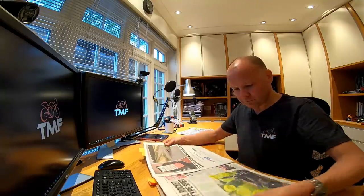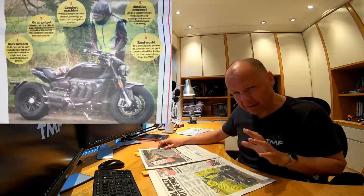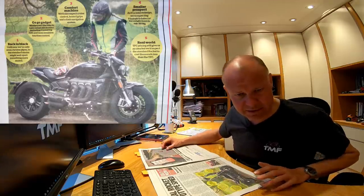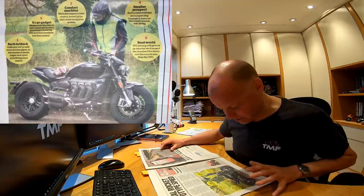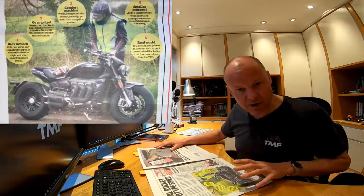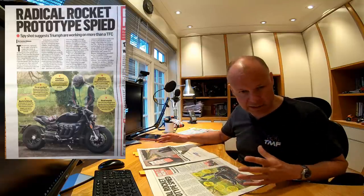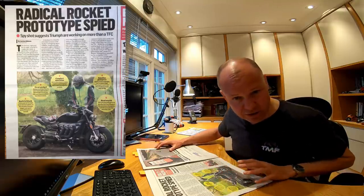Next story — Radical Rocket Prototype Spy. This is a story I'm really interested in, because the new Rocket 3 from Triumph is a bike that might have to be the next one to adorn my garage. This is now a spy shot of what we think is the production bike. Triumph brought out the TFC version a while back — the one with all the carbon bling — and that's probably going to be very expensive. They're going to make an announcement on May the 1st about the cost of the TFC bike.